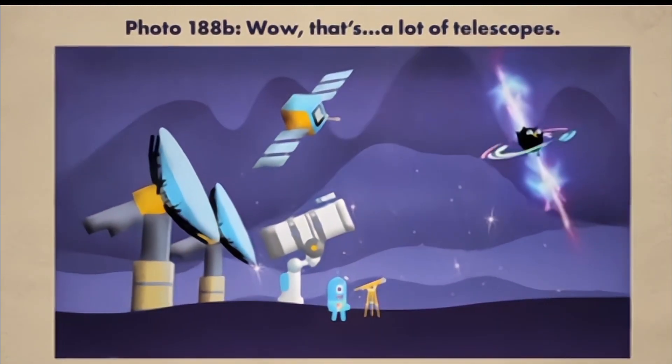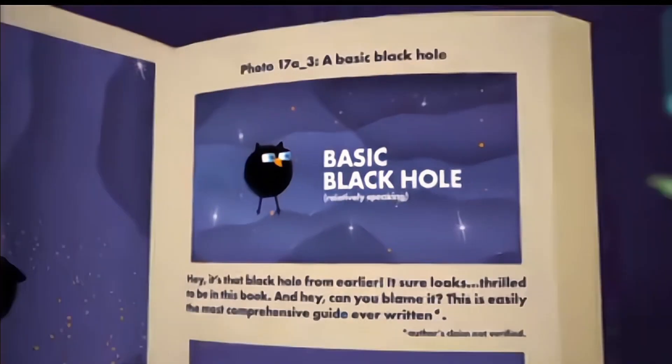And now that you know this, grab as many telescopes as you can find, line them all up, and enjoy! We'll see you next time!